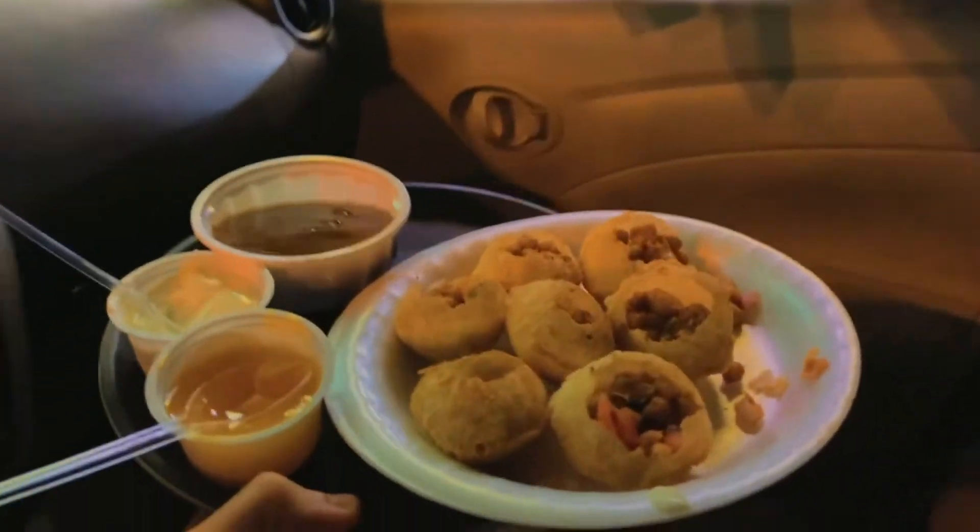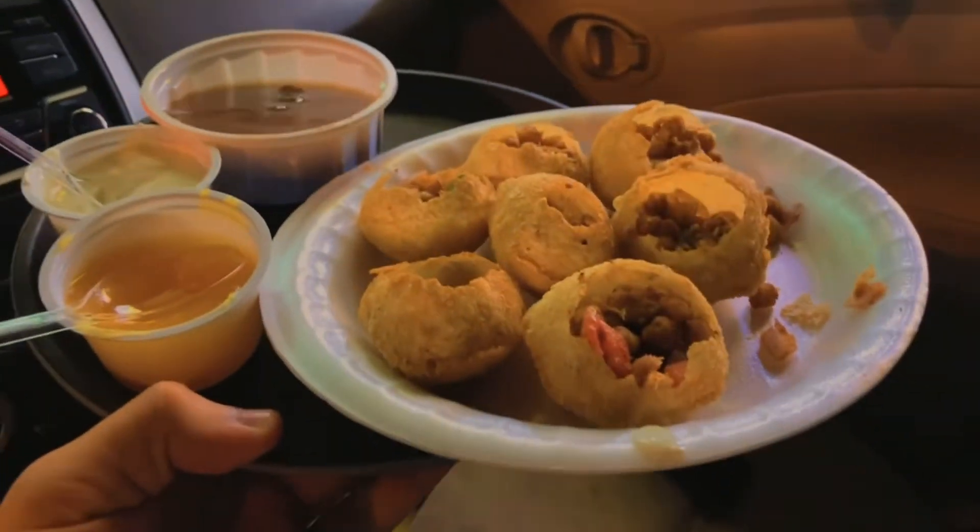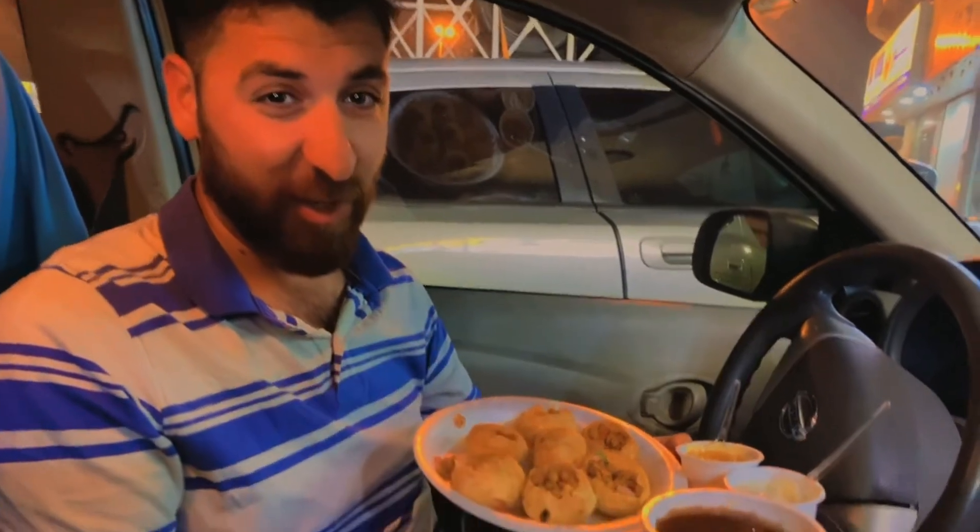We got our order — thank you, boss! Here we have the Gol Gappas. We will test them and tell you how they taste.